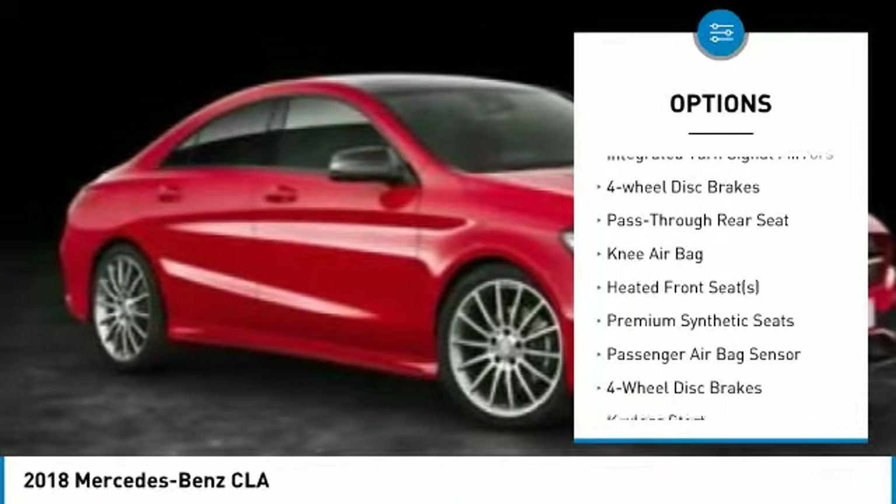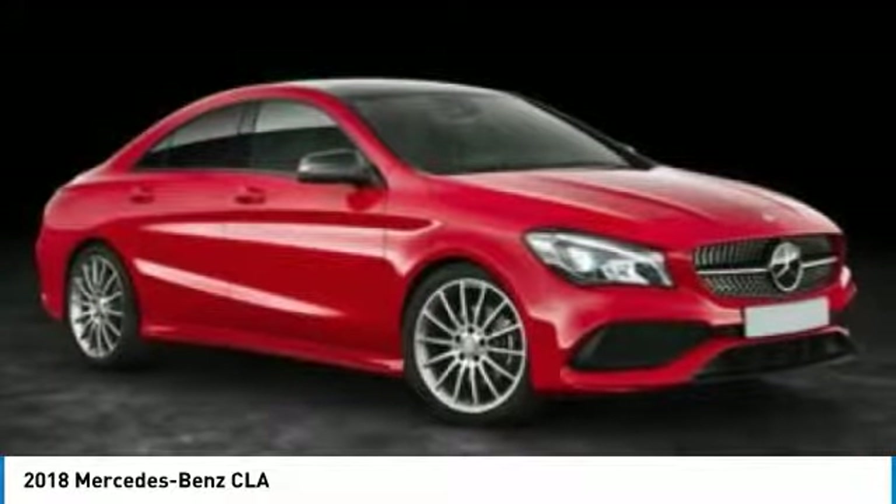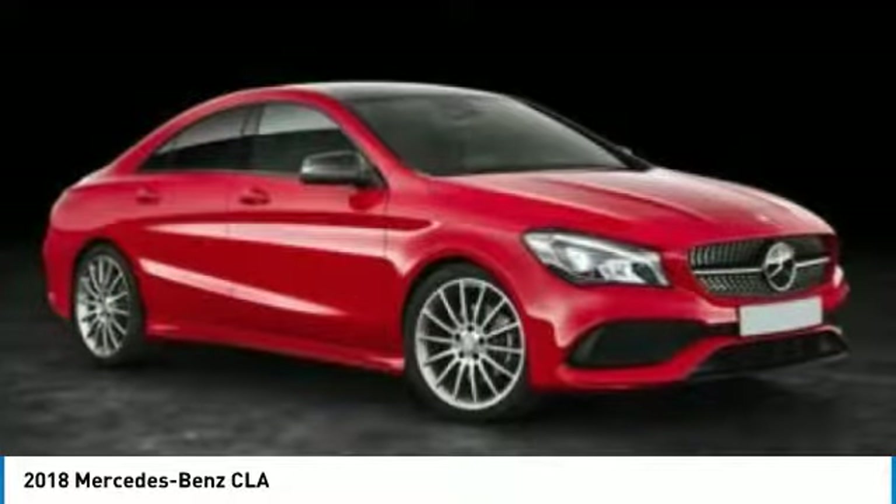Engine immobilizer, driver-illuminated vanity mirror, rain-sensing wipers, integrated turn signal mirrors, four-wheel disc brakes.